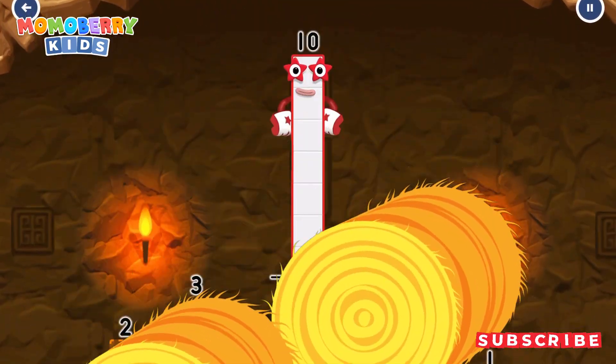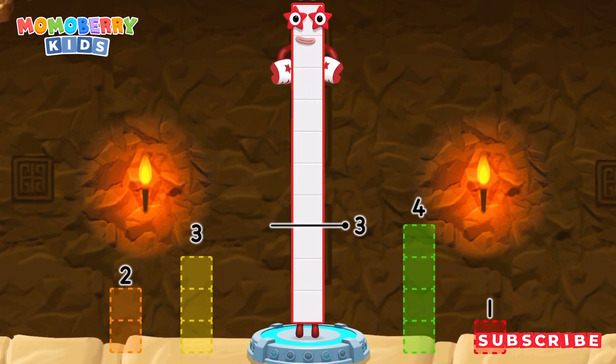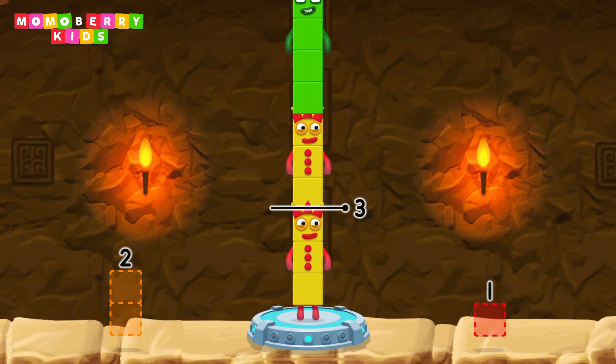Take number blocks away from ten to leave three. Four. Three. You cracked it! Ten minus four minus three equals three.